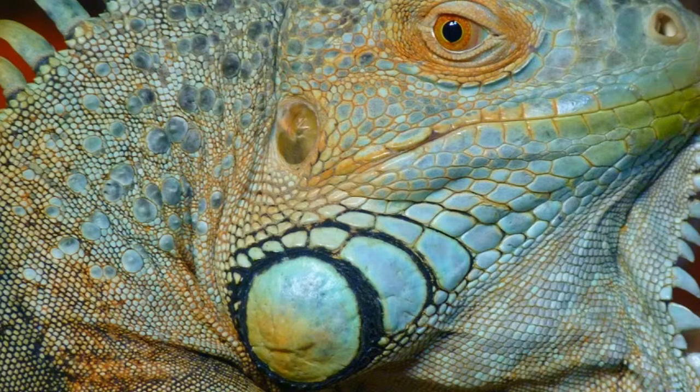Green iguana has a third eye. This retina-like structure is located on the top of the head and it is connected with a pineal gland in the brain. Although it does not produce images like a regular eye, it reacts to changes in light and is used for detection of predators above the head.